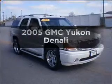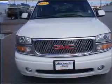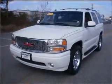Get noticed in this 2005 GMC Yukon. Travel the roads in style and comfort in this great vehicle. With a powerful 8-cylinder engine that responds smoothly to its automatic transmission, premium wheels give a more luxurious look.